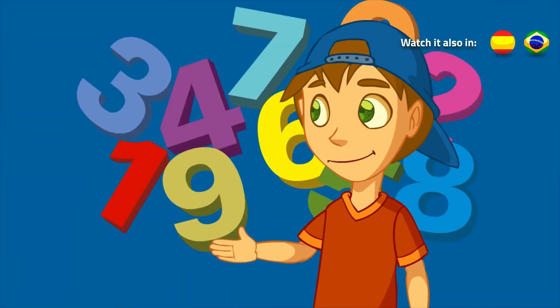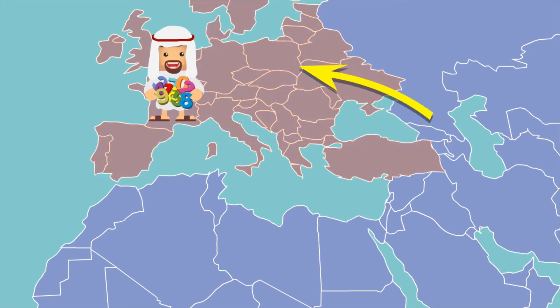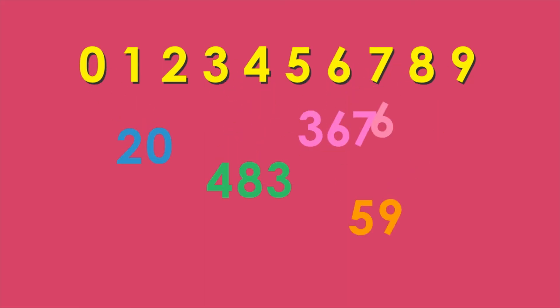The numbers we use were transmitted by the Arabs from the east to Europe. Why do we use them? Because they have a great advantage. The basic digits are 0, 1, 2, 3, 4, 5, 6, 7, 8, and 9. And with them, you can make combinations and form numbers as you want.